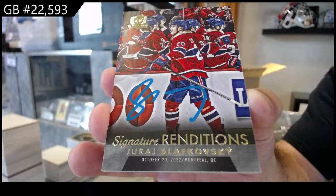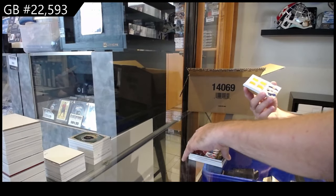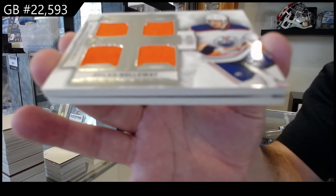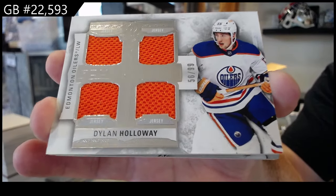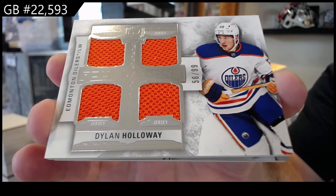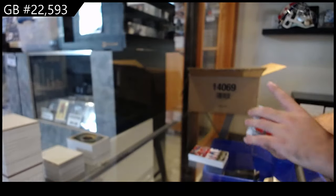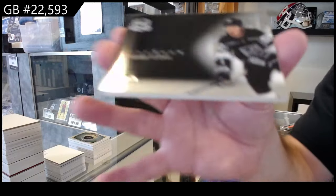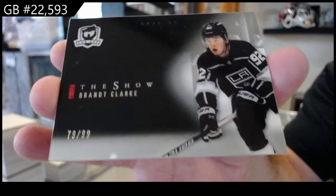That's funny — for the Oilers, numbered to 99, Holloway, quad jersey. And for the LA Kings, the 99, the show — Grant Clark.